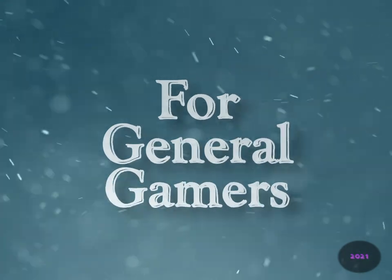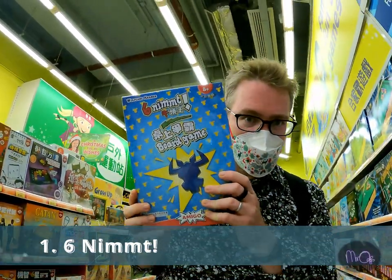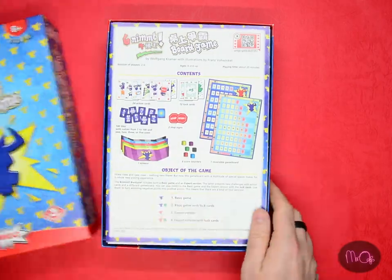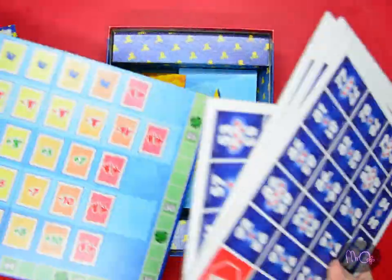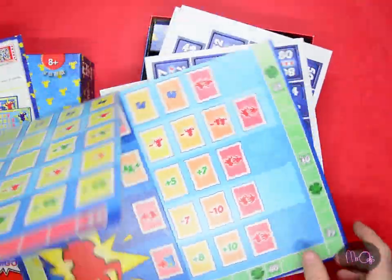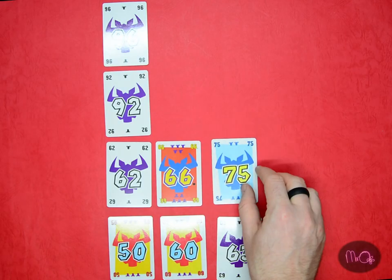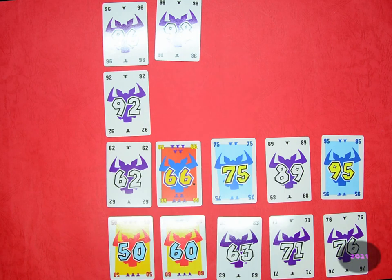For general gamers. Number 1: Six Nymt. Don't be put off by the weird name — it just means 'take 6'. Place numbers in increasing order; if you place the 6th number in a row, you have to take all the cards. Lowest score wins. Six Nymt is super fun and isn't language dependent, so you can play with grandma, or up to 10 players. Yes, 10! I love this game.